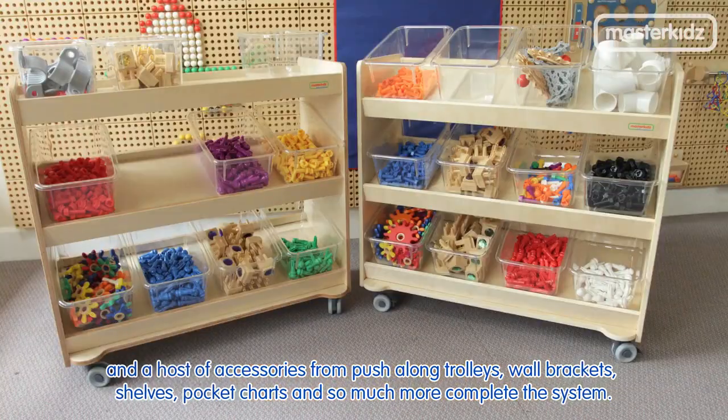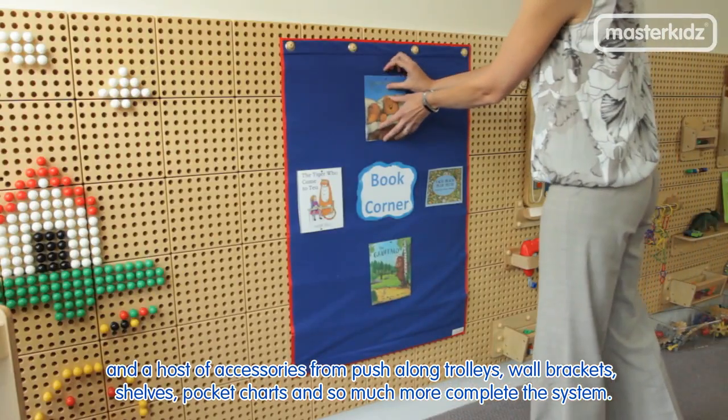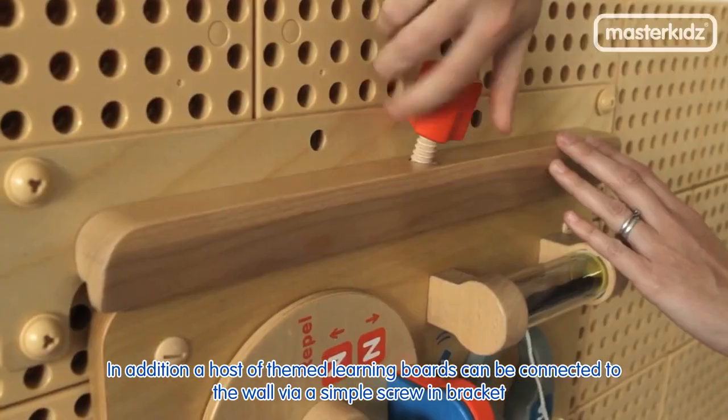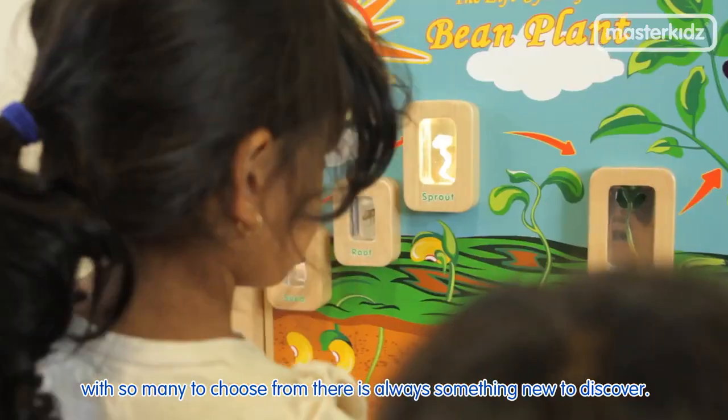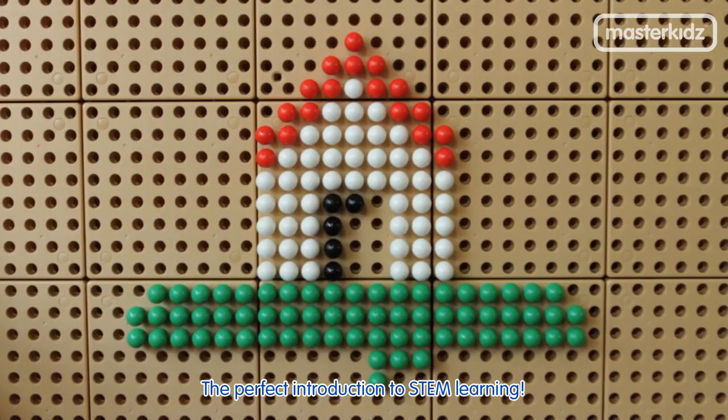A host of accessories from push-along trolleys, wall brackets, shelves, pocket charts and so much more complete the system. In addition, a host of themed learning boards can be connected to the wall via a simple screen bracket. With so many to choose from, there is always something new to discover. The perfect introduction to STEM learning.